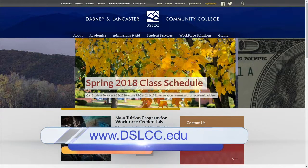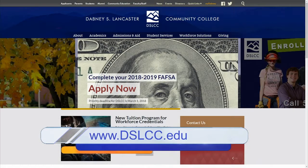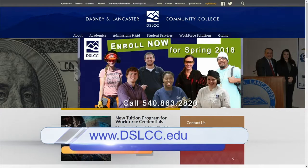You go to the website and what do you look at? The Workforce Solutions and Community Education tab. It'll take you right to our course catalog for the spring. It's a great website — it's easy to follow along.